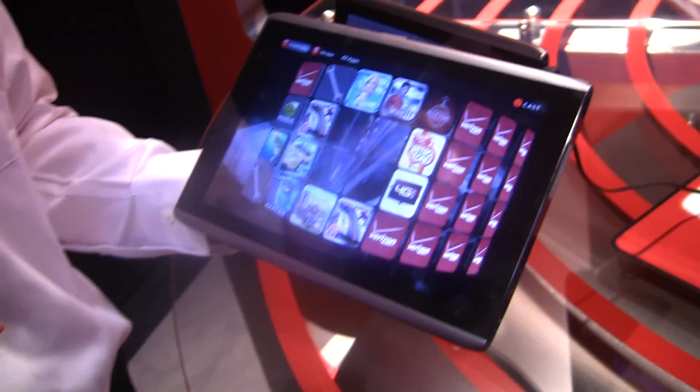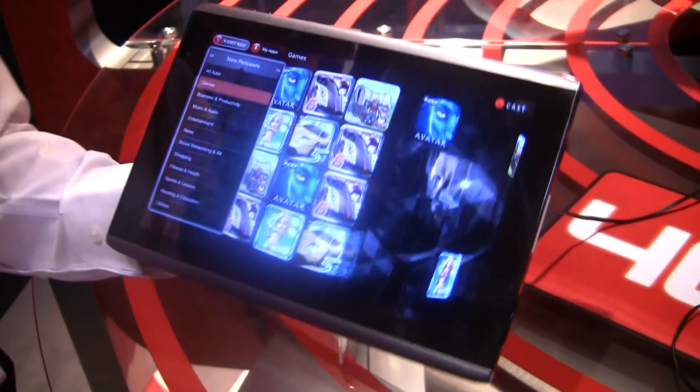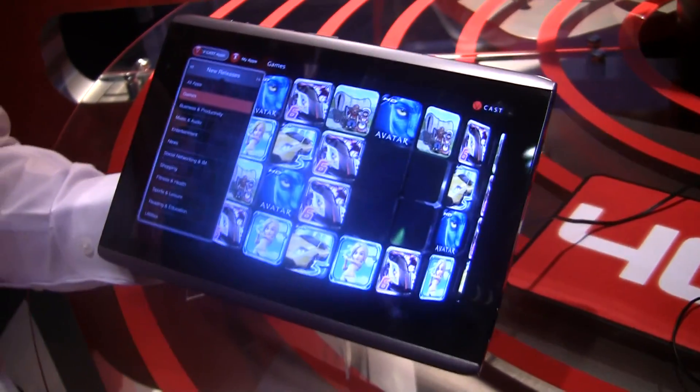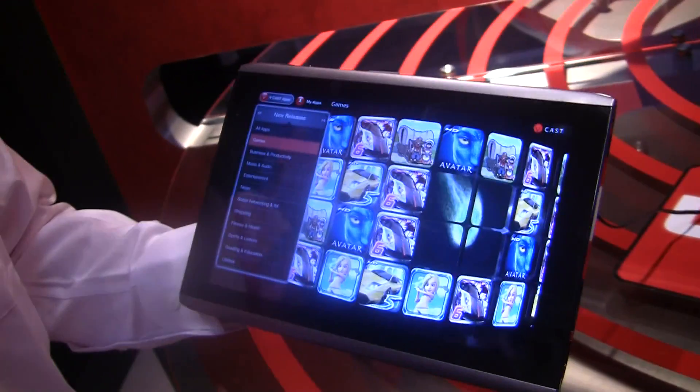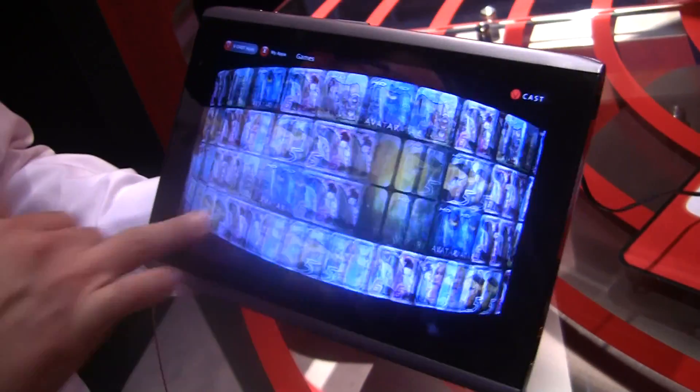What you can see here, this is actually a prototype 3D application store that we put together. This is running on the NVIDIA Tegra 2 platform, so we're taking advantage of the 3D capabilities of that. Also, this is 4G LTE, so we provide streaming audio and video.